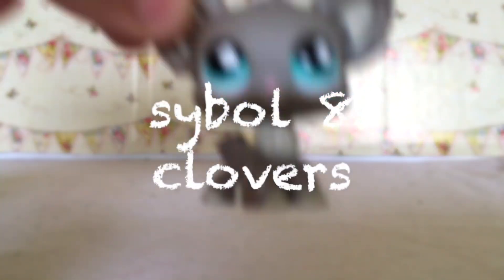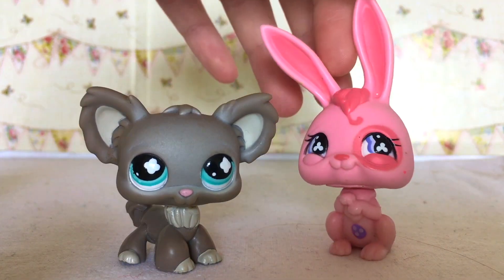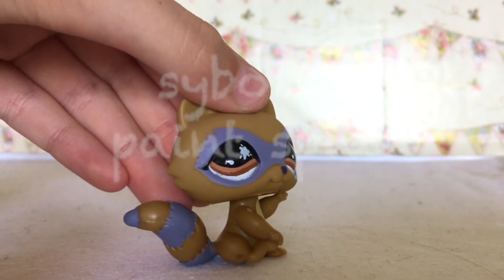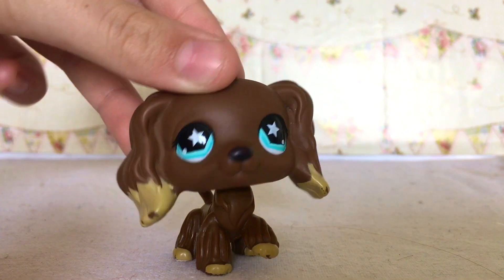The four-leafed clover stands for funniest, but I couldn't find anything on the three-leafed clover, so I'm guessing they mean the same thing. Finally, we have the paint splat standing for messiest. I don't have this LPS symbol eye — it is the moon shape; there will be a picture on the screen — and it stands for the hungriest.